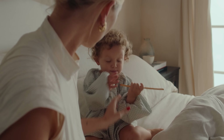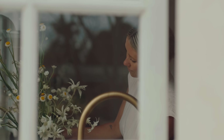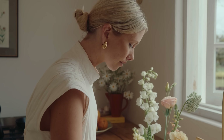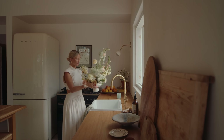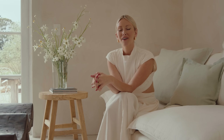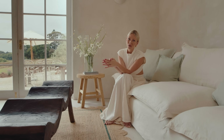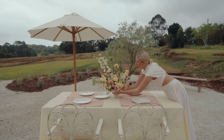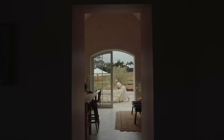Usually I take Gigi to kindy, check my emails, and then shoot some jobs. I do content creation for brands — we might shoot at home or at the beach. We also have a handbag brand called Louis Bloom, so I'll work on that for a few hours of the day. Every day is a little bit different. I love homewares and styling, so being able to incorporate that into my content is really cool.